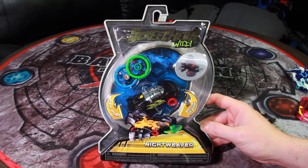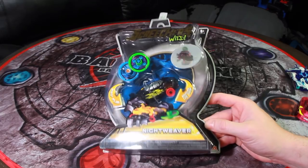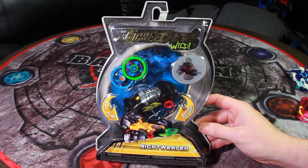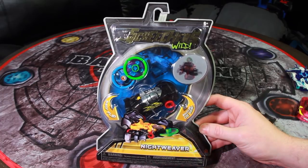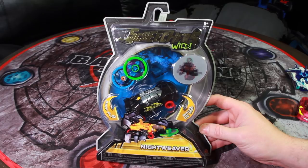It doesn't roll off the tongue quite the same way that Optimorphs does. What Alpha Group has actually done is they've taken Optimorphs and renamed it Screechers Wild. Why? I'm not sure, but I should be able to ask a few questions on Saturday.